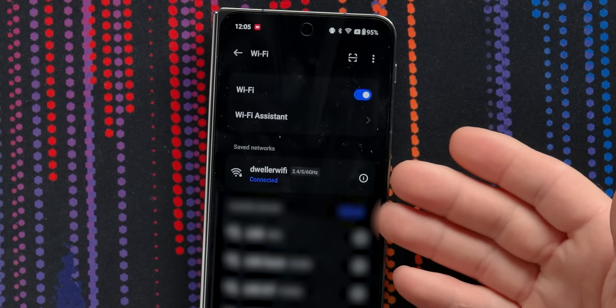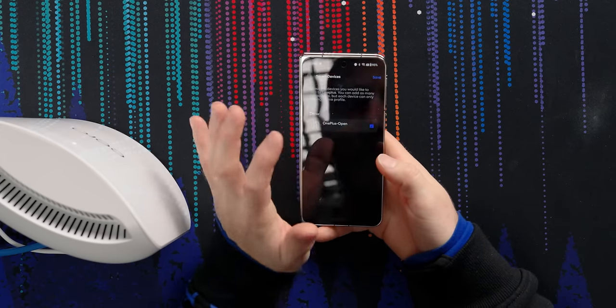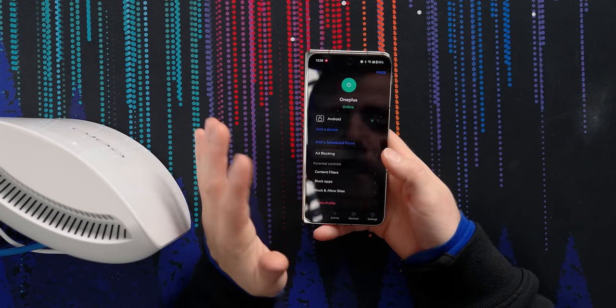It's now 2.4, 5, and 6 gigahertz all in the same SSID. So now we can add a device and maybe enable ad blocking.